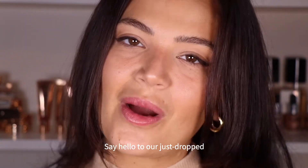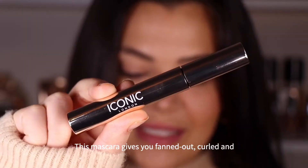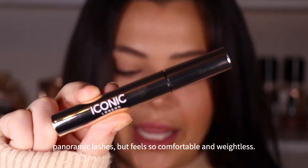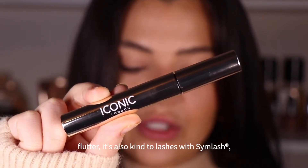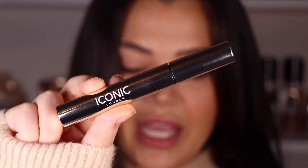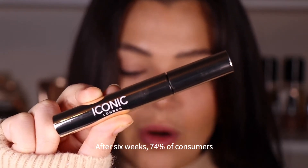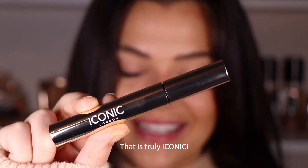Say hello to our just dropped Enrich and Elevate Mascara. This mascara gives you fanned out, curled, and panoramic lashes, but feels so comfortable and weightless. Not only does it deliver a seriously fabulous flutter, it's also kind to lashes with Simlash, an active growth agent in the formula. After six weeks, 74% of consumers said their lashes looked healthier. That is truly iconic.